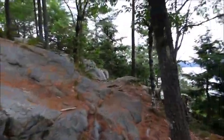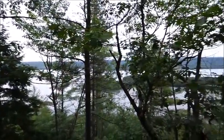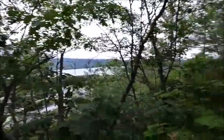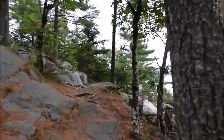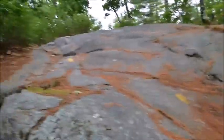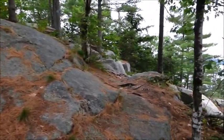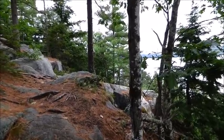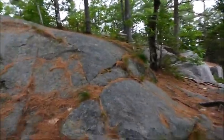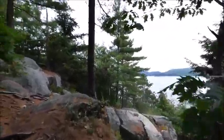Wow, this really is pretty. It's easy too. It's actually fun because you got some ledges to climb up on, but they're not really that hard to do. It's actually fun. Yeah, this is a cool place. I'm glad I came here.